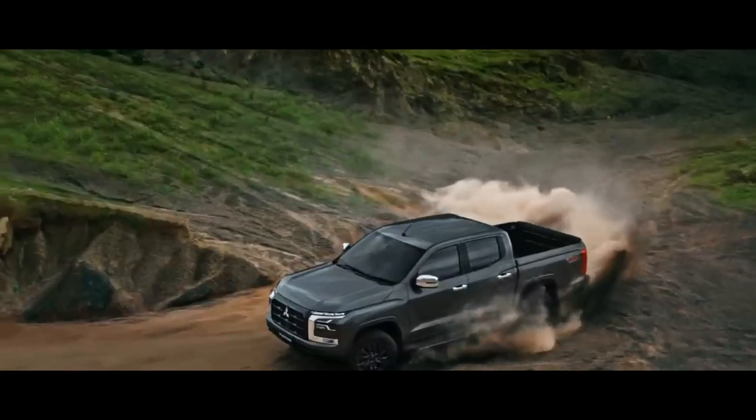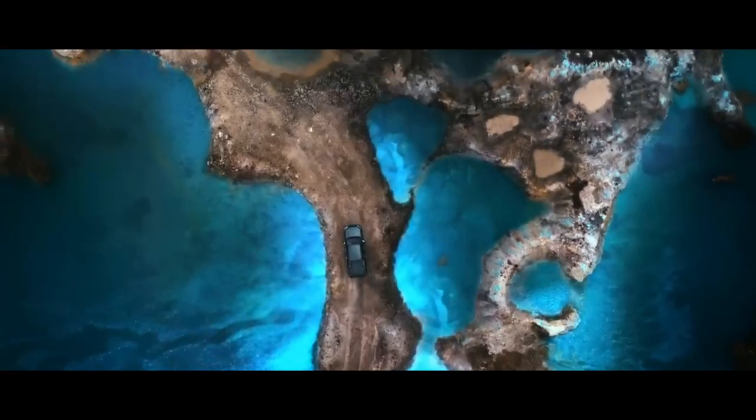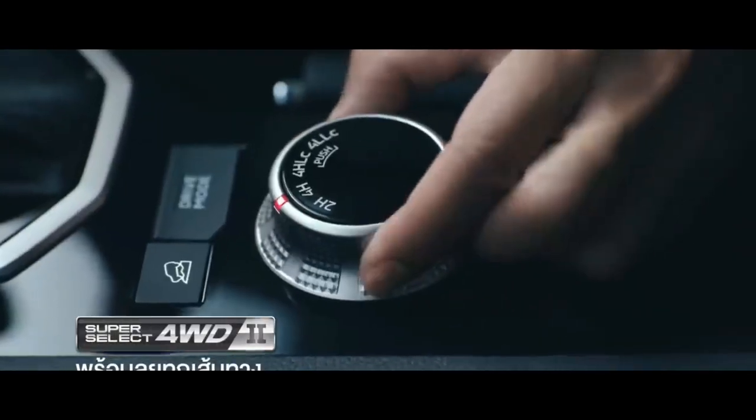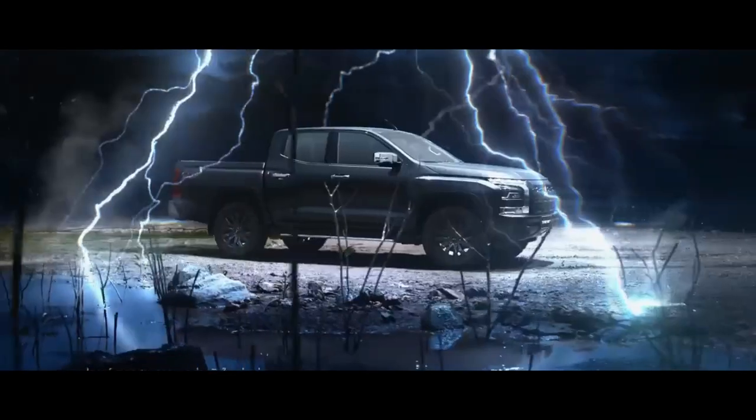On the right and left are the main lights, which are similar to those of the newest Expander. Right above the main lights there is a DRL that makes the Triton look aggressive. The tail lights are T-shaped and positioned on either side of the tailgate.